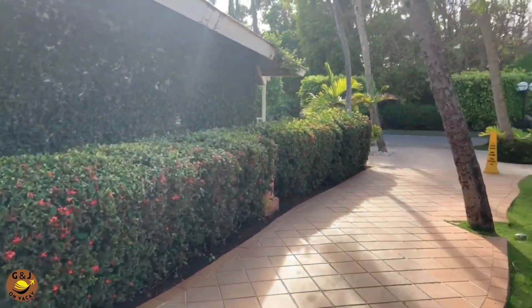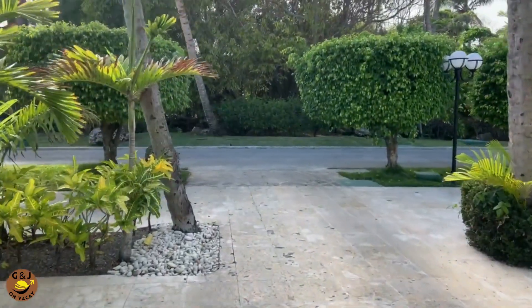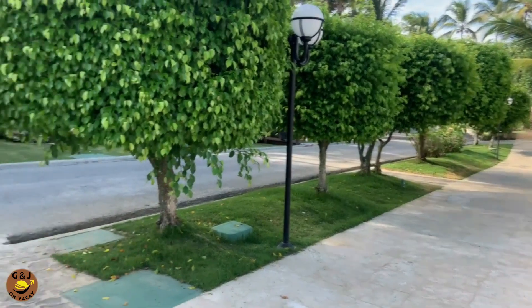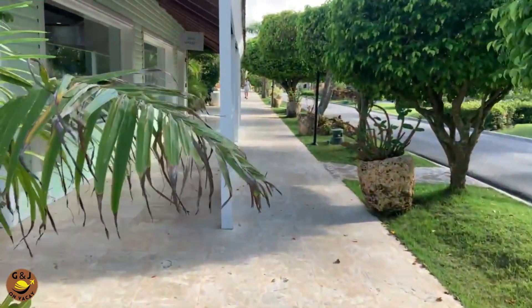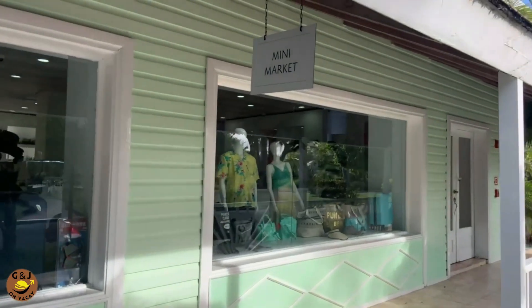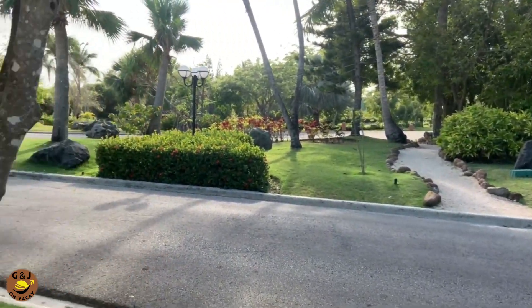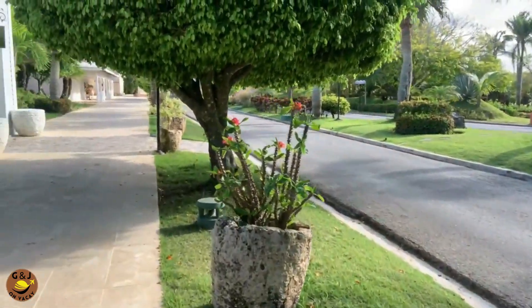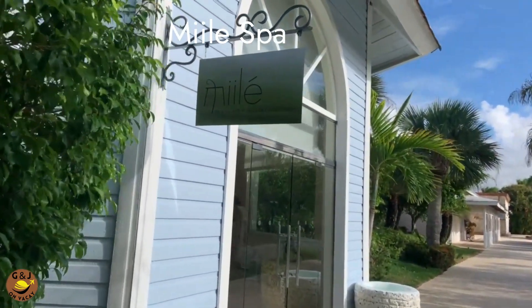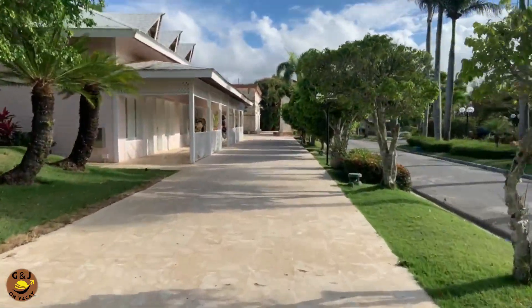As we leave the Waterfall Pool area, we make our way towards the main drive into the resort. This main drive has several different buildings, with shops all along the left side and the botanical garden on the right. Then we approach the Millet Spa — all the Excellence Club resorts have a Millet Spa. It's a beautiful spa with hydrotherapy and different types of massages for couples and individuals.